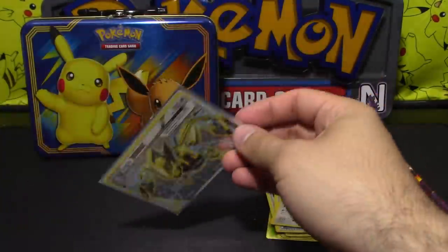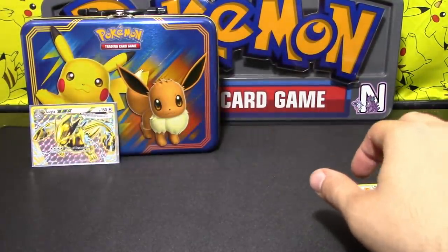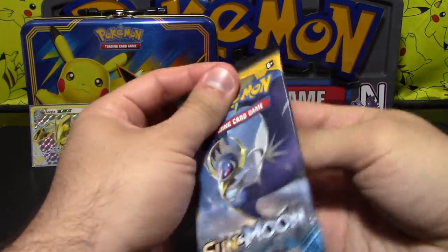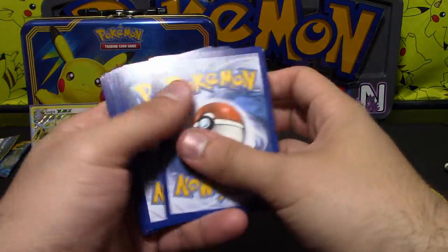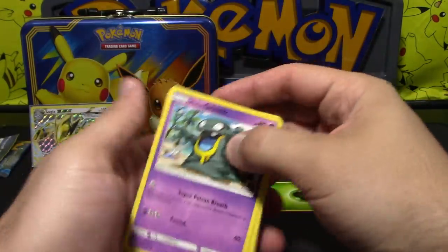Remember that time I built the Aerodactyl deck? Yeah. You remember when you were a complete loser? Hey, I actually almost got into the cup at regionals after playing that deck. I was in Fort Wayne, Indiana. And you know what? You would not have deserved it because you played such a degenerate deck.